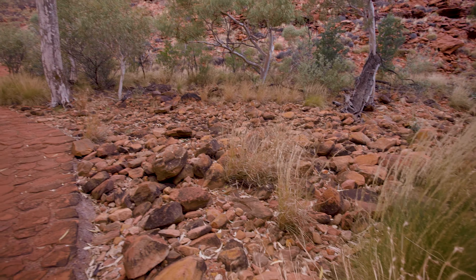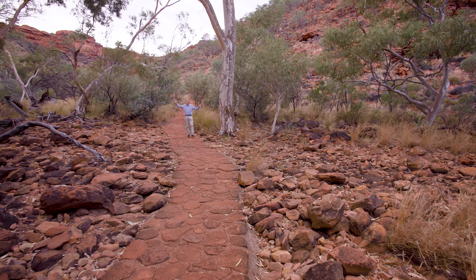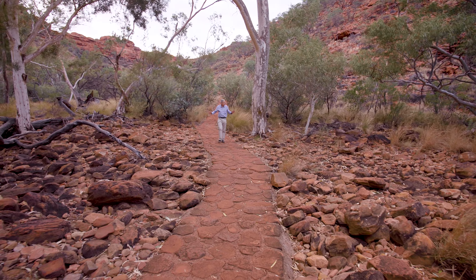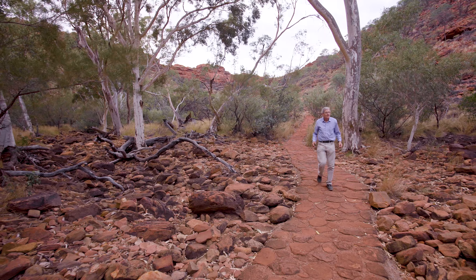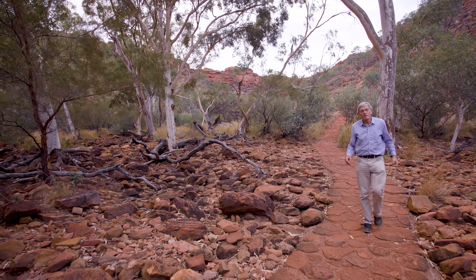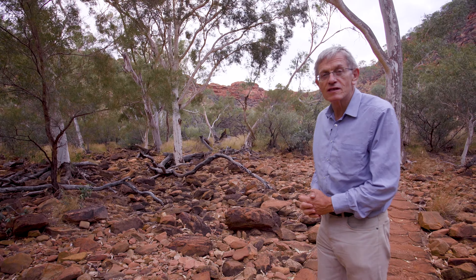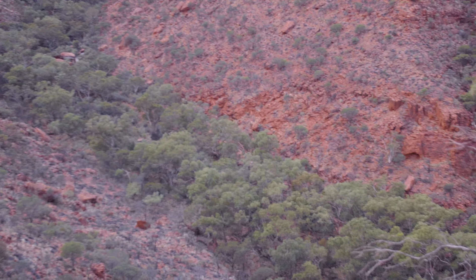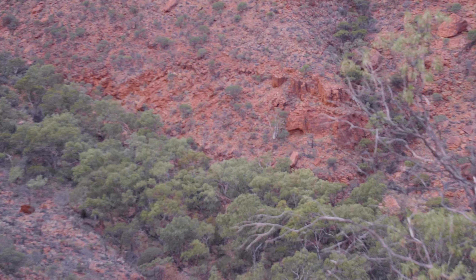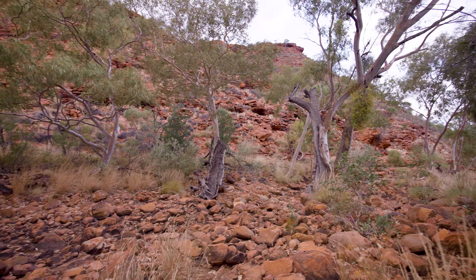What I especially love about this place is that once you've enjoyed the view from the top, you can actually walk along the creek bed that formed the canyon. This place is very special for the Matuchara people, who are the Aboriginal custodians of Watarrka. Plants and trees thrive here because the walls of the canyon shelter them for much of the day from the intense sun.